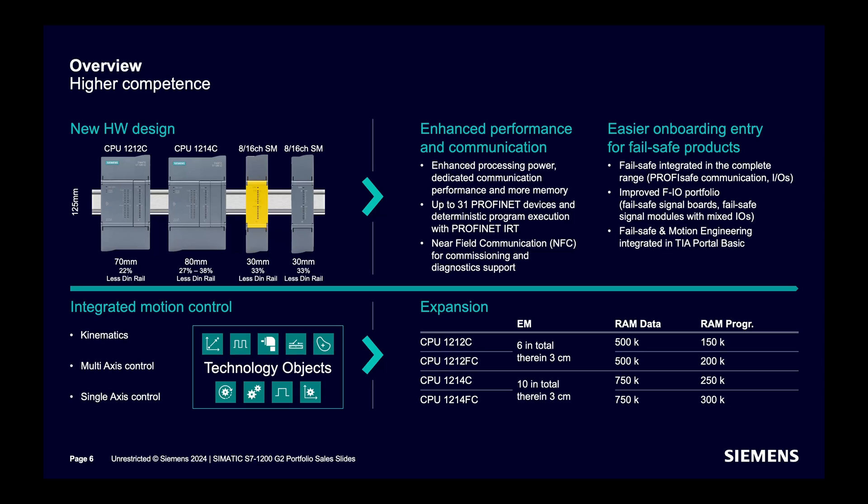Technology functionality is integrated in all these CPUs. Kinematics, multi-axis control, and single-axis control are supported. Processing power has been enhanced — up to 31 PROFINET devices and deterministic program execution with PROFINET IRT. NFC is supported for commissioning and diagnostic support. Failsafe and motion engineering are integrated with TIA Portal Basic.